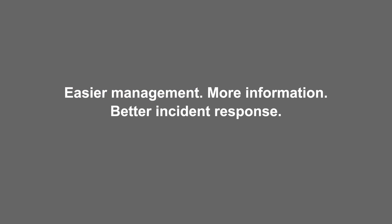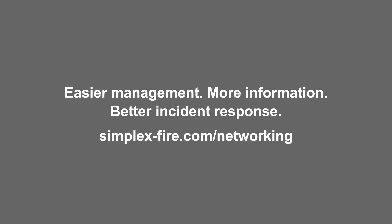Embrace code-compliant graphical management at a great value. Easier management. More information. Better incident response. Take your fire alarm management to the next level with the TrueSight Workstation.